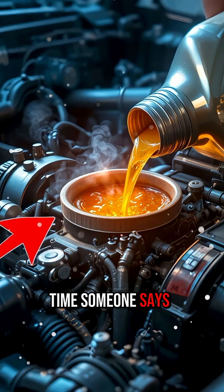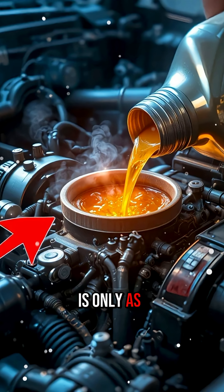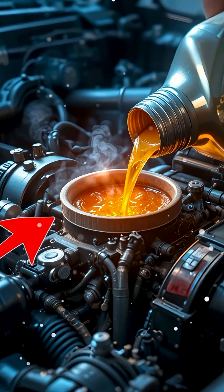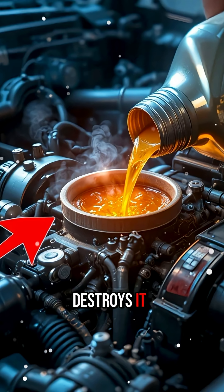So the next time someone says jet oil is stronger, it must be better — remember, an engine is only as good as the oil made for that engine. Wrong oil doesn't make a car powerful; it silently destroys it.